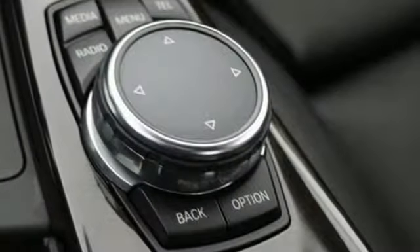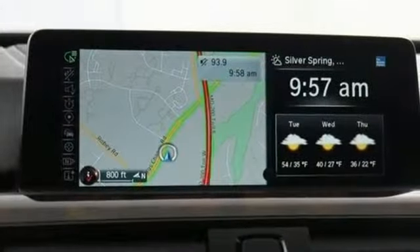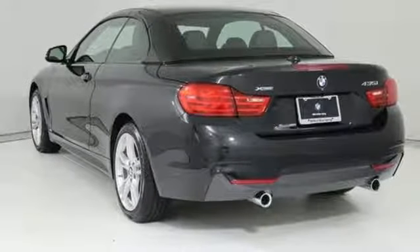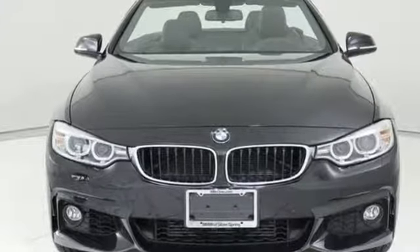Harman Kardon sound system, leather sport seats, auto dimming rear view mirror, and automatic transmission. Built for those who don't compromise on quality or driving pleasure, built to be a BMW. You need to drive it to believe it. See it for yourself today.